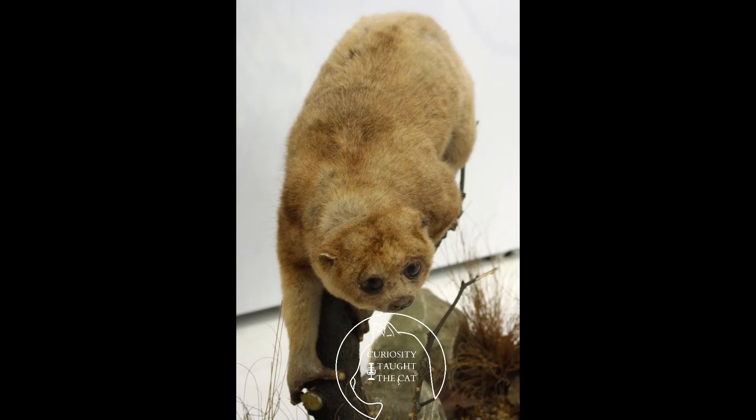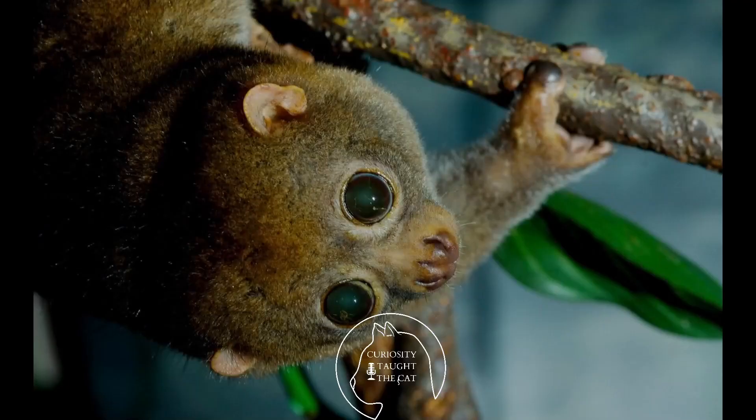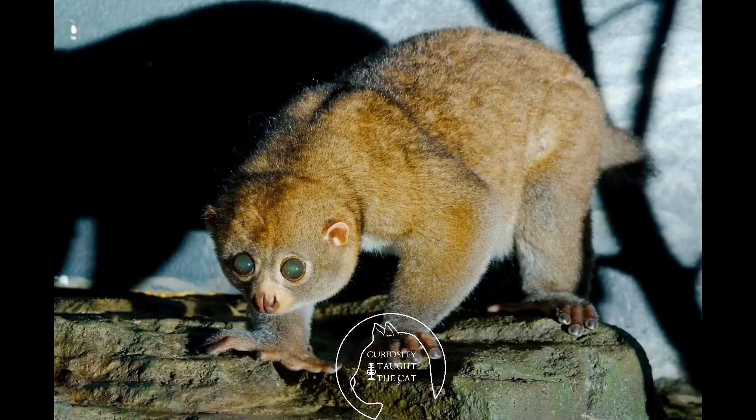As for what the Potto eats, they are primarily frugivorous — they eat fruit — but they also commonly eat animal prey and plant gums. Because of seasonal variation in food availability, plant gums are generally consumed in dry seasons while animal prey and fruits are more readily available during wet seasons.